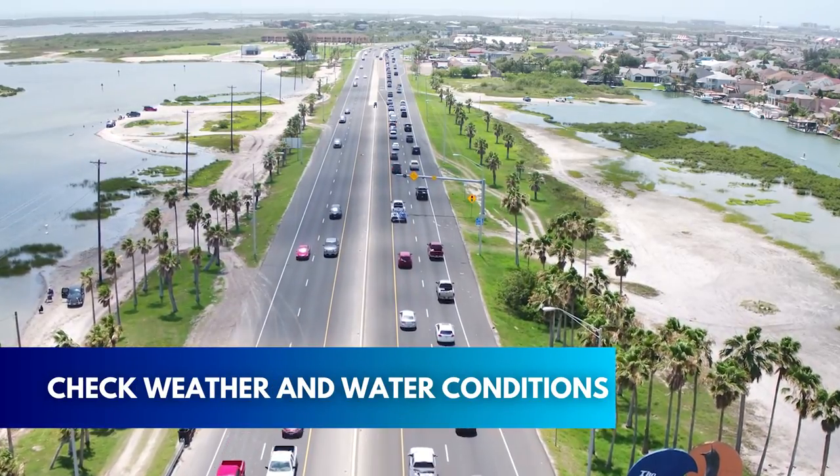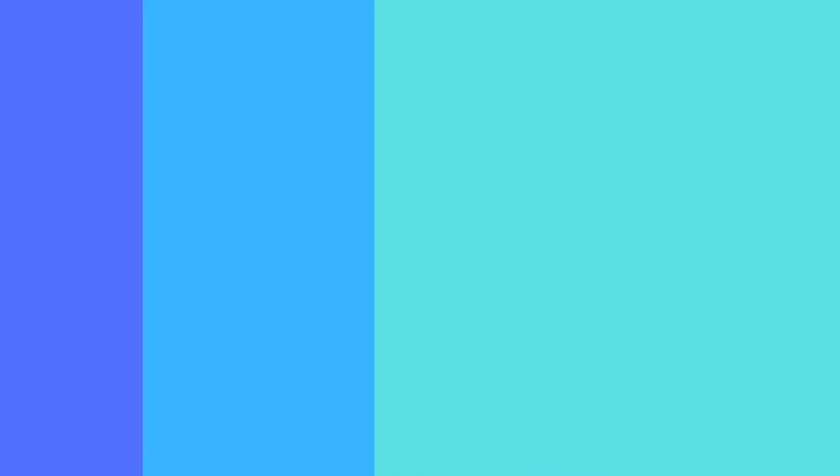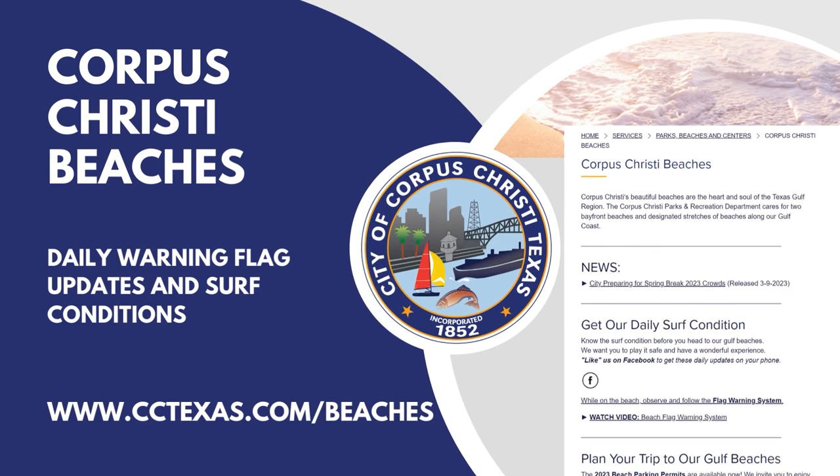Make sure to check the weather and water conditions when heading out to the beach. Follow us on Facebook at Corpus Christi Beaches, or visit cctexas.com/beaches for daily warning flag updates and surf conditions.